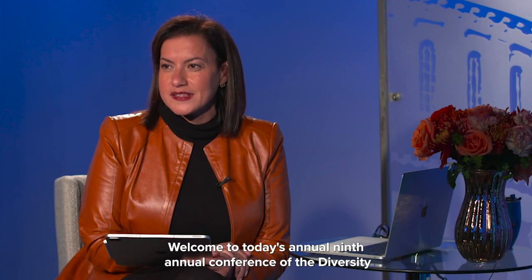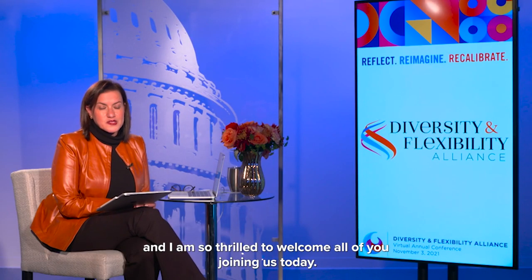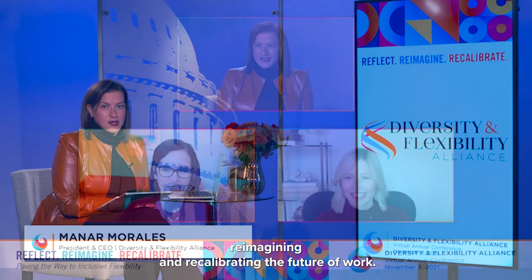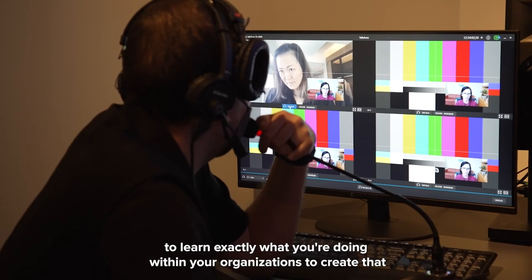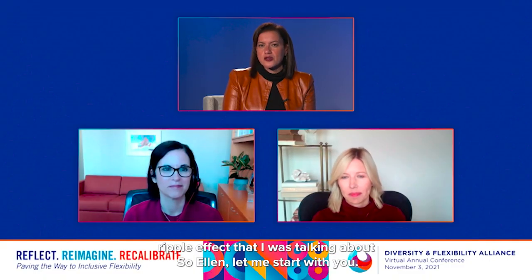Hello everybody, welcome to today's ninth annual conference of the Diversity and Flexibility Alliance. I'm Minar Morales, the president and CEO of the Alliance, and I am so thrilled to welcome all of you joining us today as you engage in reflecting, reimagining, and recalibrating the future of work. Good morning and congratulations — we're thrilled to honor both of you and both of your organizations. The important part of the recognition is to make sure the audience learns exactly what you're doing within your organizations to create that ripple effect.